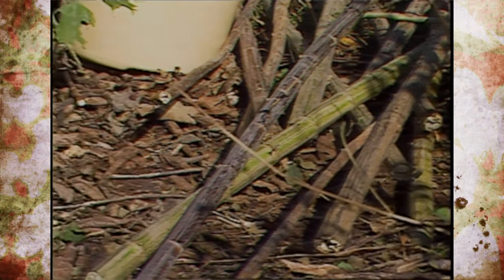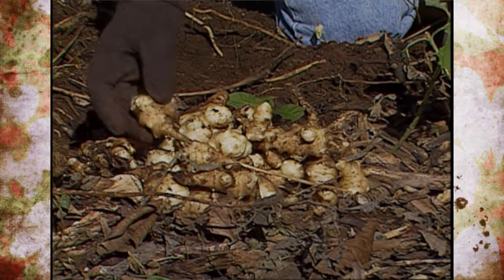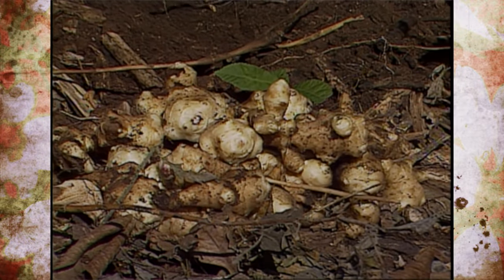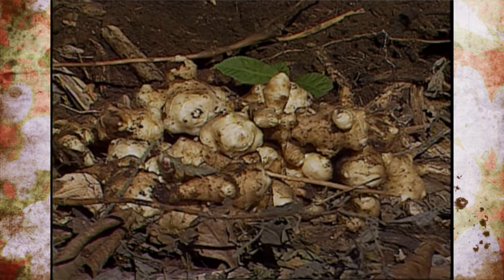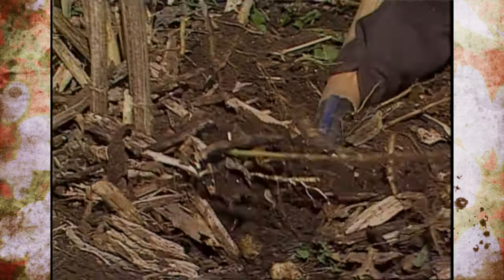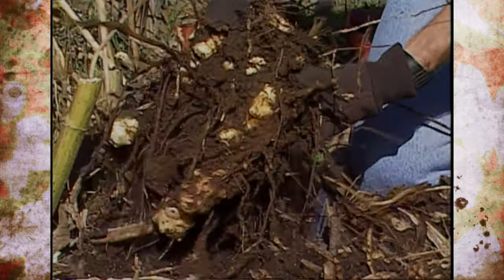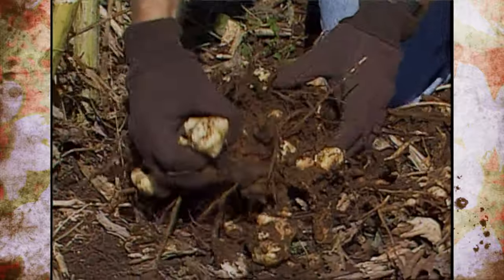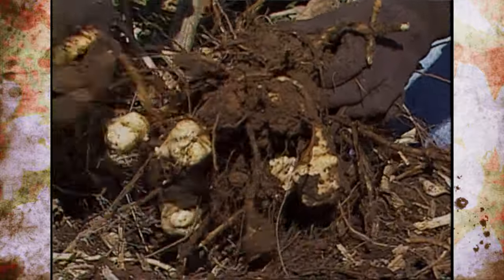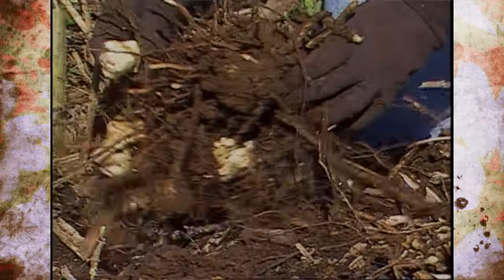We have dug up a few and we have got some pretty good sized tubers here, and they are actually pretty easy to dig up if you have got a loose soil like this. The hardest part is going to be cleaning those up. What you want to do is just take a pitchfork and loosen those up. We left the stalks on here to try to make it easier to pull them up, and as you can see, the tubers are growing underneath the root system. You just break those off and harvest them like that.